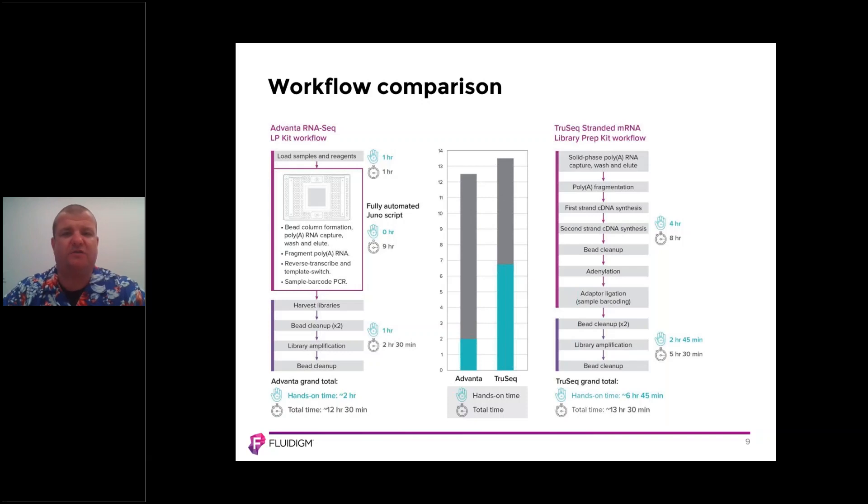The workflow we're presenting today is highly efficient in terms of chemistry, time, and labor. Comparing the Advana RNA-Seq library prep kit workflow on the left to the TruSeq standard mRNA-Seq library prep workflow on the right, the purpose is to show total hands-on time. With the Advana RNA-Seq library prep kit, preparing the samples and reagents requires just one hour hands-on time. Once that's complete, the IFC goes into our Juno system — a fully automated Juno script — with zero hands-on time.